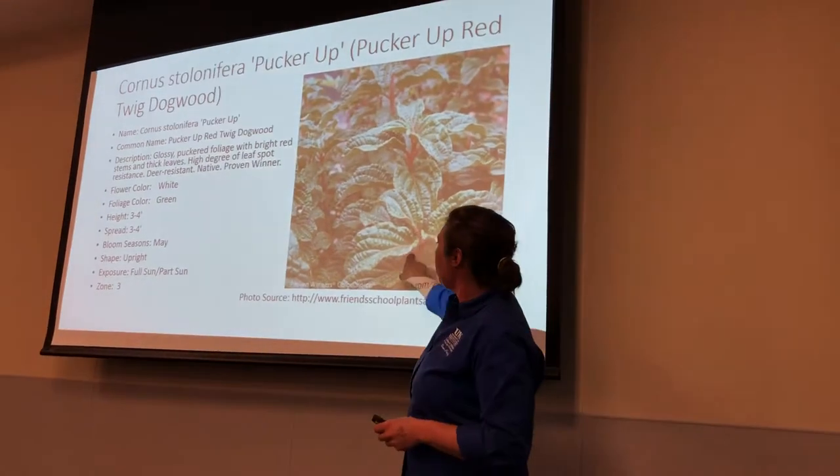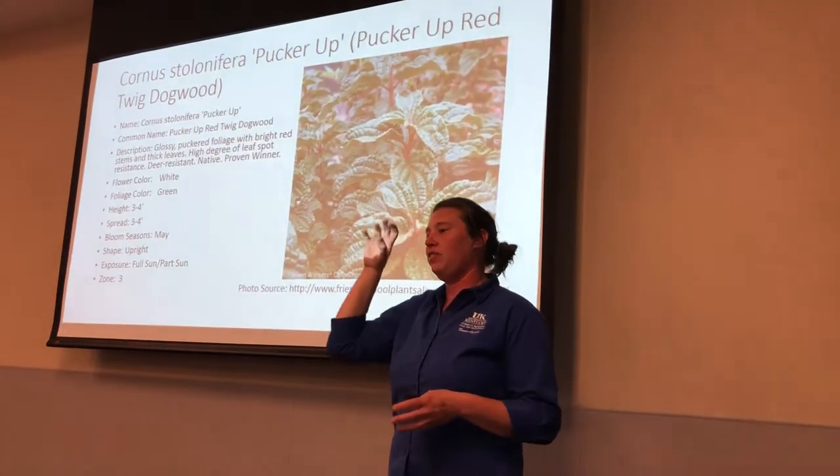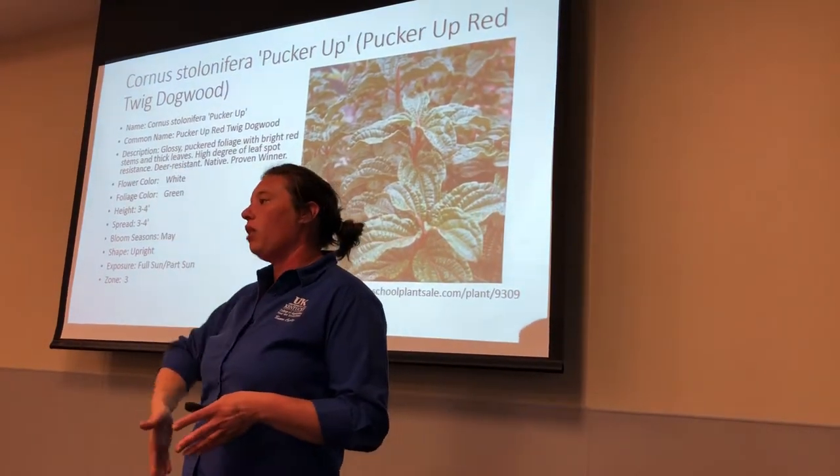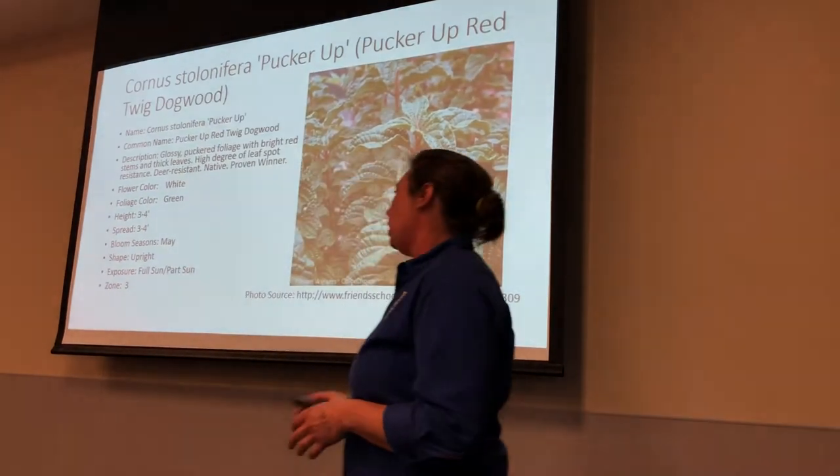This is called Pucker Up because of their leaves — they kind of have a crunchy stalk style to them. And then also the twigs are bright red, so great winter interest as well.